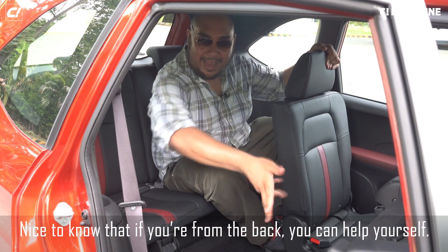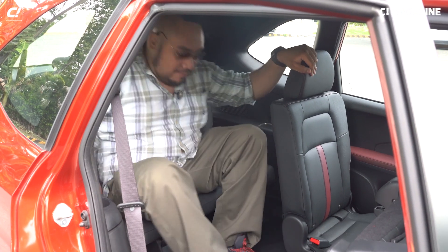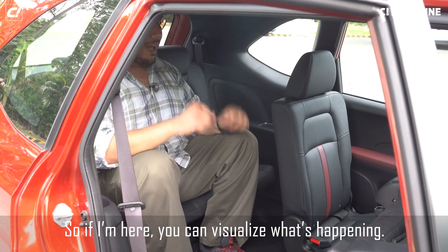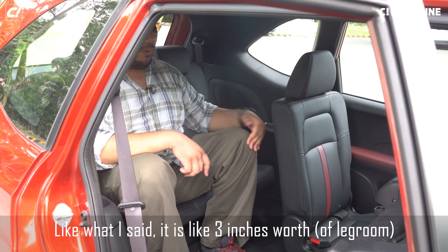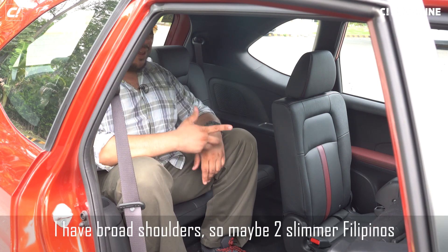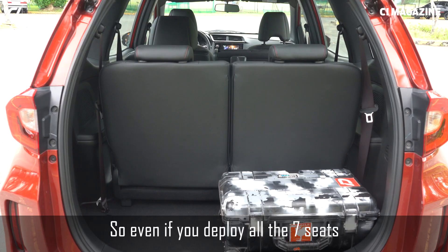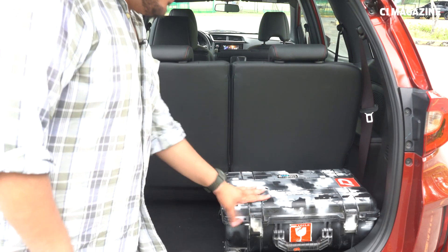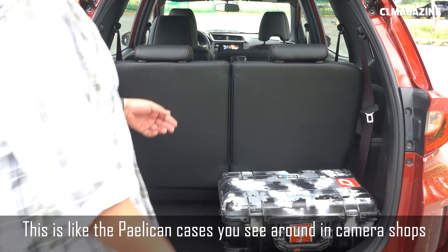It's nice to know that if you're at the back, you can help yourself. So like three fingers — that's about three inches worth of room. I have broad shoulders, so maybe two slimmer Filipinos can fit here at the back. Even if you deploy all seven seats, there's a good amount of luggage space over here — about the size of the Pelican cases you see around camera shops.